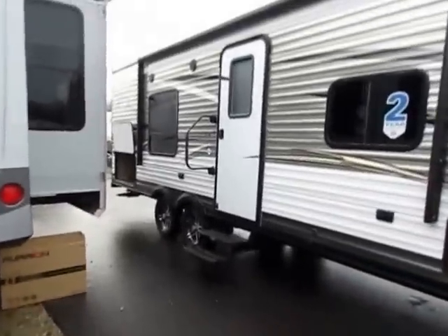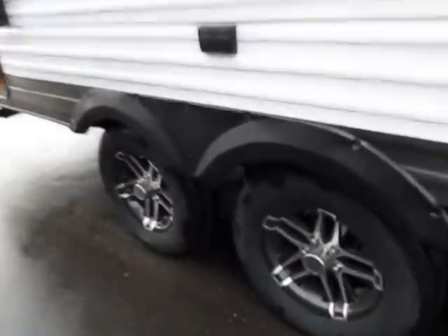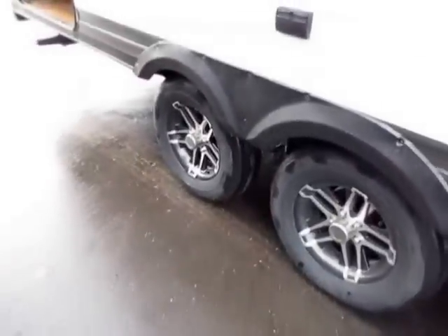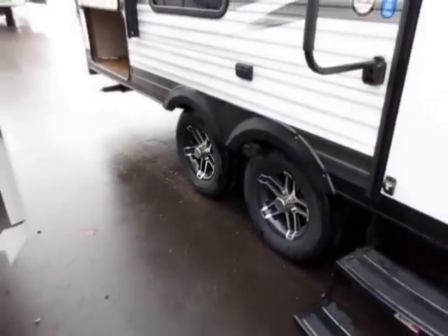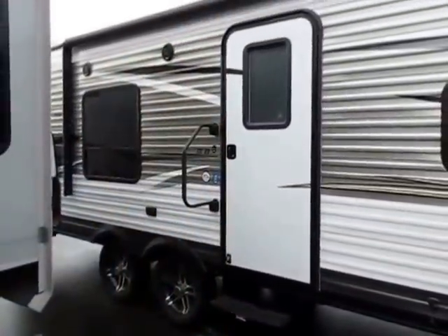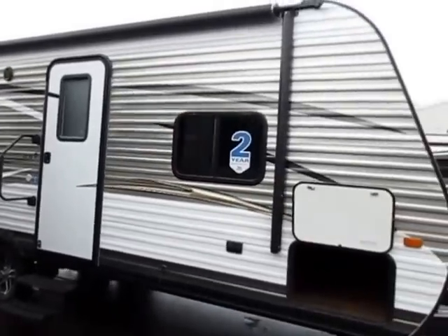A quick one we can look at here: the aluminum wheels and a fifth-wheel-grade Morride suspension system. It gives you greater independent up-and-down wheel travel, and it also has a rubber shock dampening system to take the herky-jerkiness out of towing. Little stuff like the entry door is wider. This one comes in at 4,500 pounds.